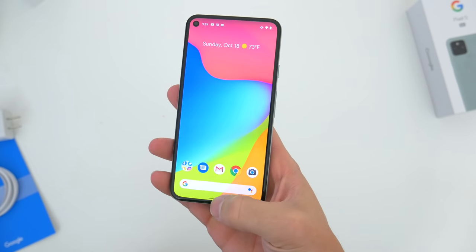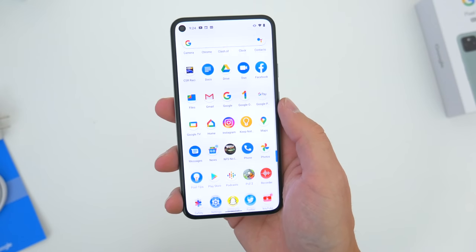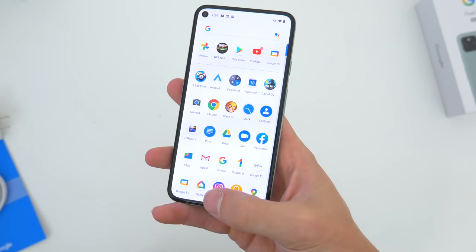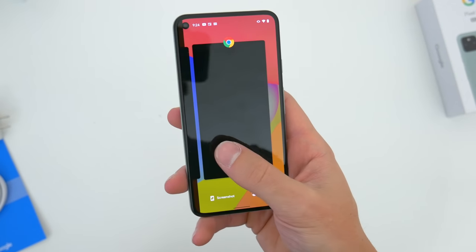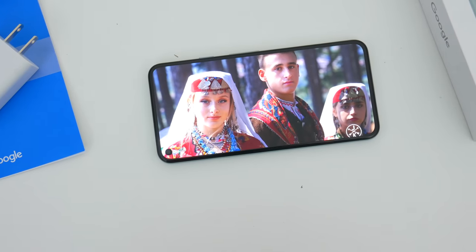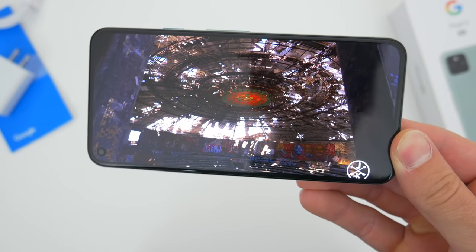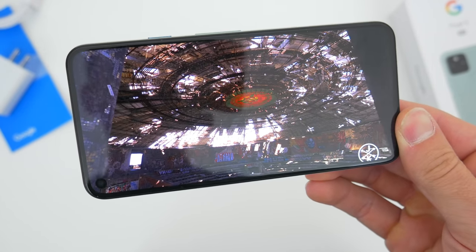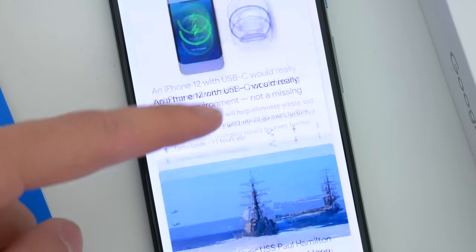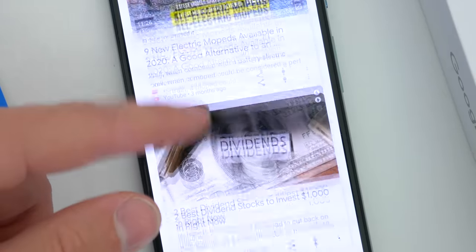The 6-inch screen on the Pixel 5, at first glance, isn't anything too groundbreaking. It's a 2340x1080 OLED display with a decent pixel density at 432 pixels per inch, since it is that more compact size. It's covered in the newer, stronger Gorilla Glass 6, so in theory this phone should be even more durable — the Pixel 4a's only get Gorilla Glass 3. On its own, it's a fine viewing experience. The real added bonus here though is actually the 90Hz high refresh rate option.